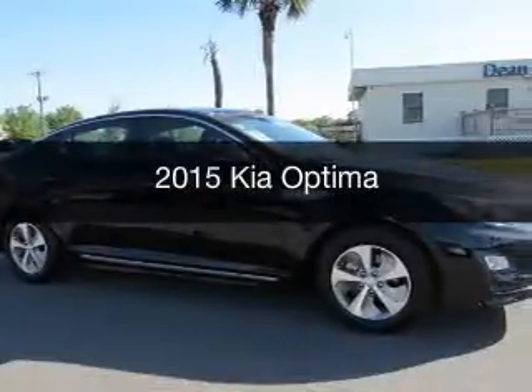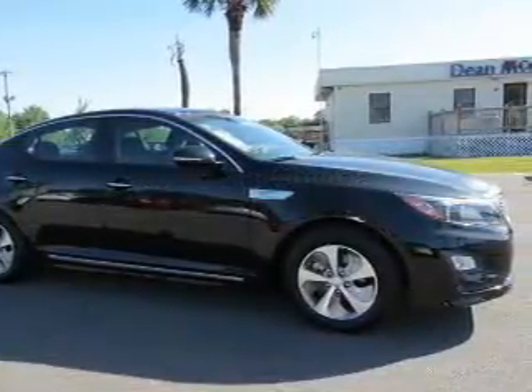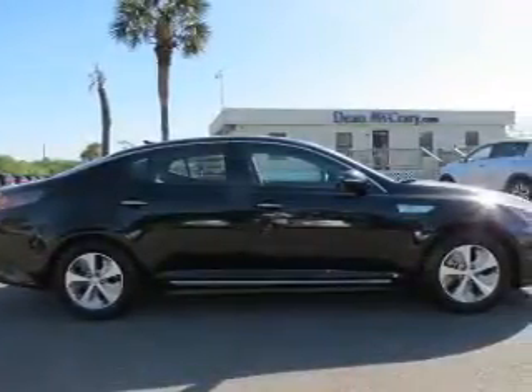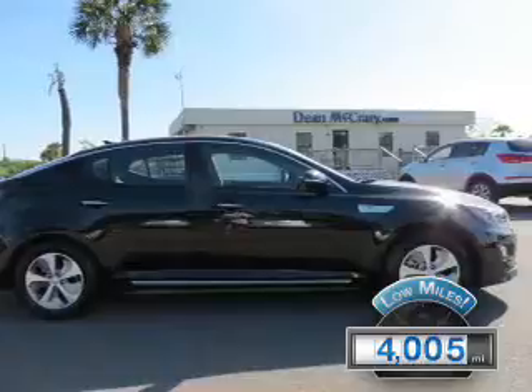This is a used 2015 Kia Optima. It's powered by front-wheel drive, engine, and an automatic transmission. With fewer than 5,000 miles, this vehicle is like new.